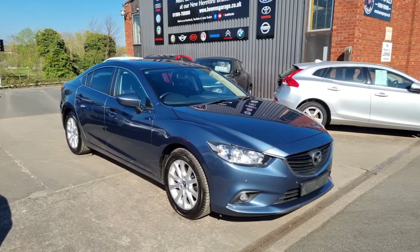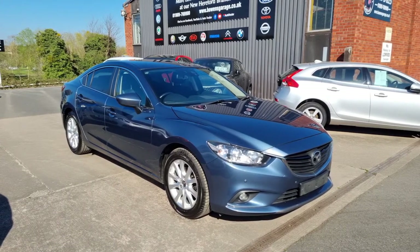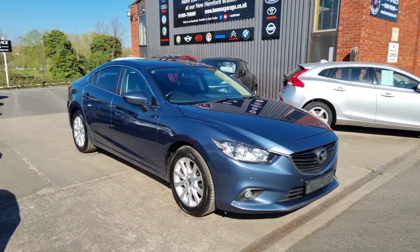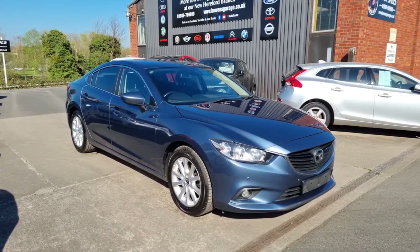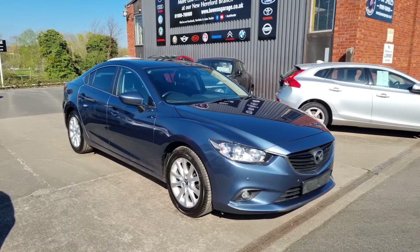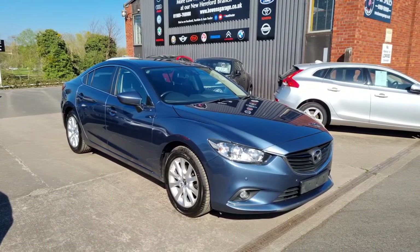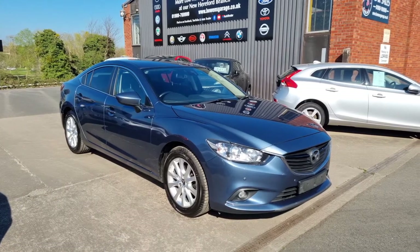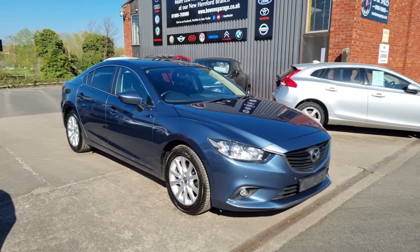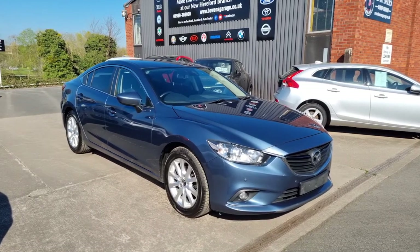During this third and final lockdown, we are working via click and collect and click and delivery. For more information on that, please do give us a call on 01989 769900. You can also contact us by email at sales@bowensgarage.co.uk. For any more information, registration number, insurance groups, specific technical specs for this car, and 60 plus pictures, please do have a look at the website: www.bowensgarage.co.uk.